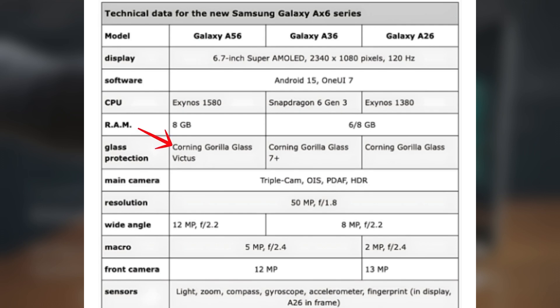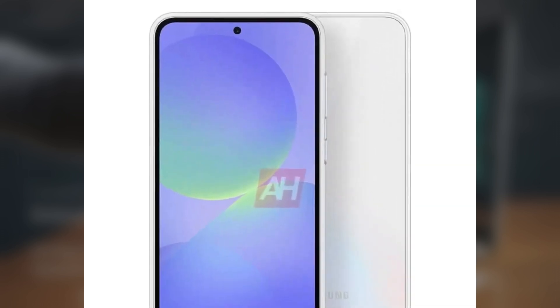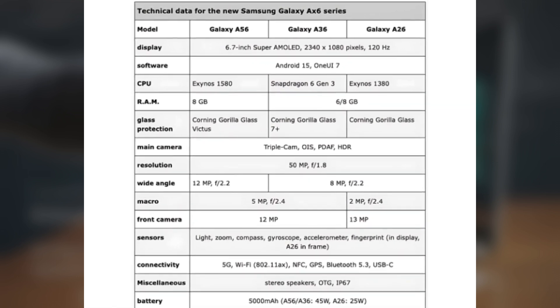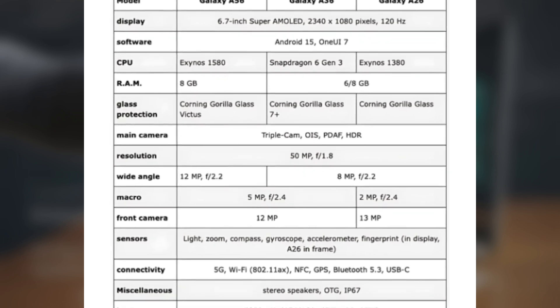Samsung is using Gorilla Glass Victus for protection on the A56, which is slightly less advanced than the Gorilla Glass Victus Plus on last year's Galaxy A55. The screen will have a punch-hole cutout for the front camera. For selfies, the A56 will have a 12-megapixel front camera, which is a lower resolution than the 32-megapixel front camera on the Galaxy A55. However, it might still take better pictures because of a larger, improved sensor.